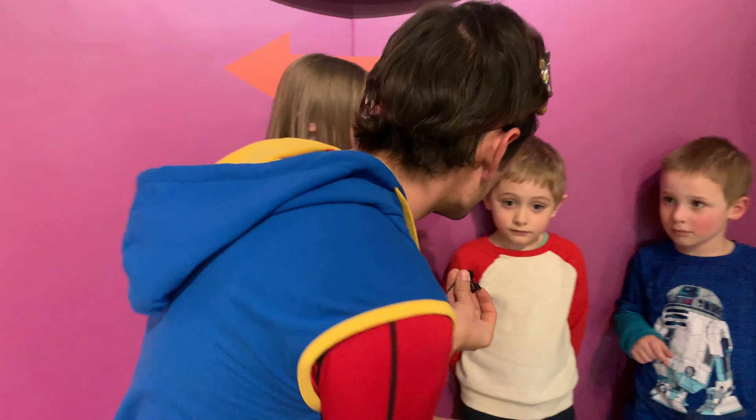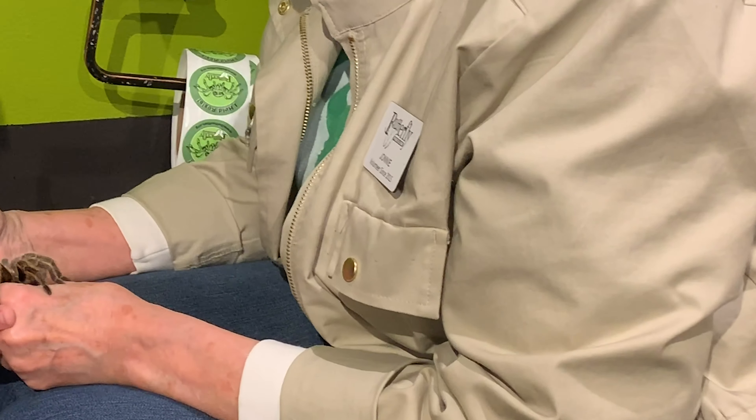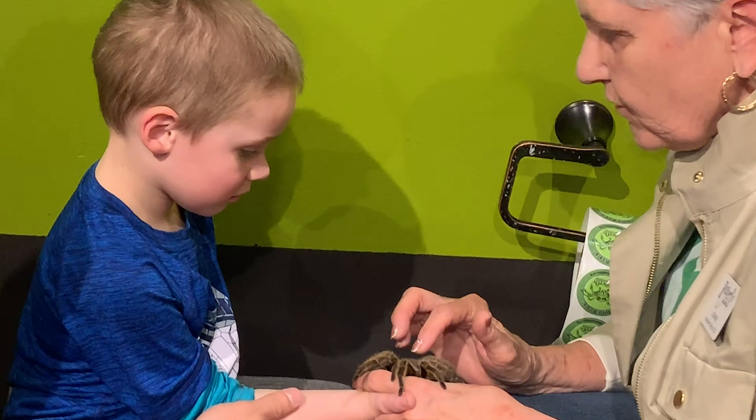This is Rosie the Tarantula. She's a very nice spider. Let's do a high-five first — can you high-five Rosie? Did you feel her? You have to hold still because we don't want Rosie to fall. Look at that, you're doing it. It's okay, she's just walking with her little legs. There you go. You did a good job — high-five Miles! Here, how about a sticker for you?